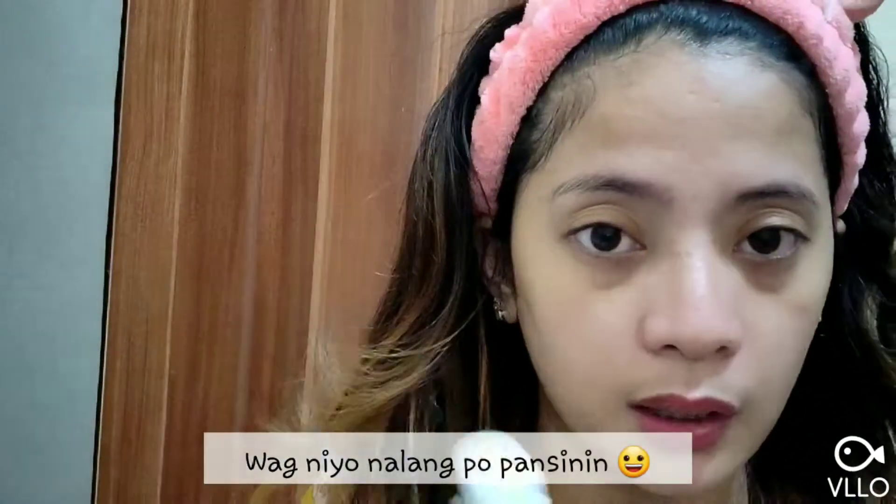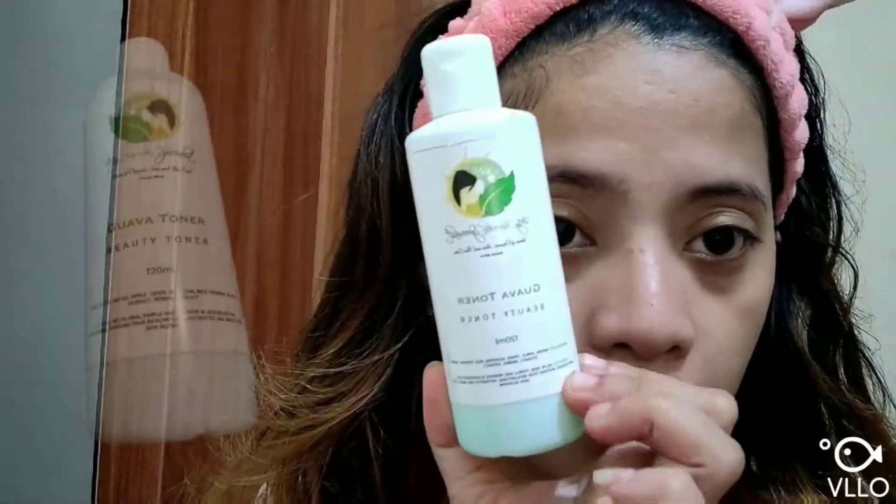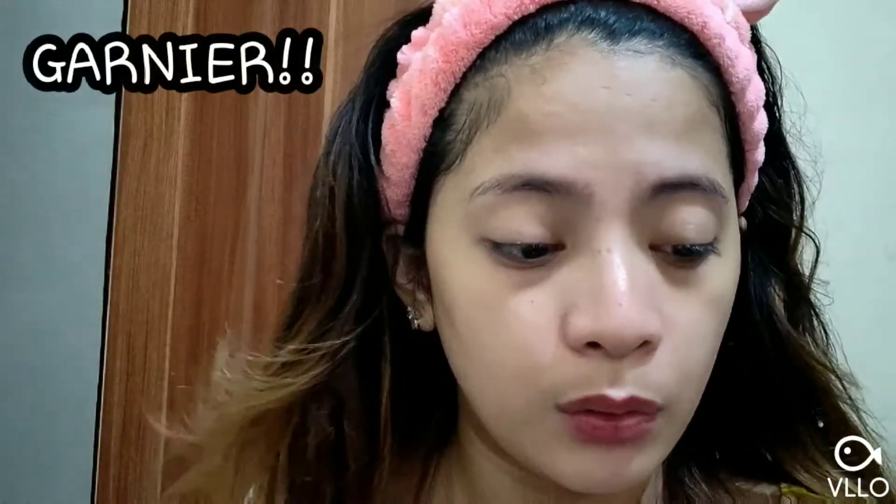After that, mag-to-toner na tayo. So dalawang klaseng toner yung ginagamit ko every night. So ang una itong guava toner. Ang unang ginagamit ko talaga is yung Garnier, yung kulay blue, pero naupos na kasi, so nag-skip ako dito. And favorite ko din ito — itong guava toner — kasi hindi ako nakaka-pimple kapag gumagamit ako dito.